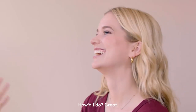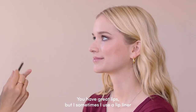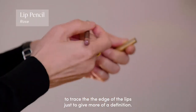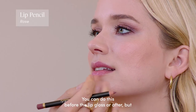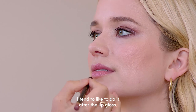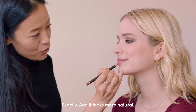I just wanted to show you a trick. You have great lips, but sometimes I use a lip liner to trace the edge of the lips, just to give more definition. You can do this before the lip gloss or after, but I tend to like to do it after the lip gloss — it blends better and looks more natural.